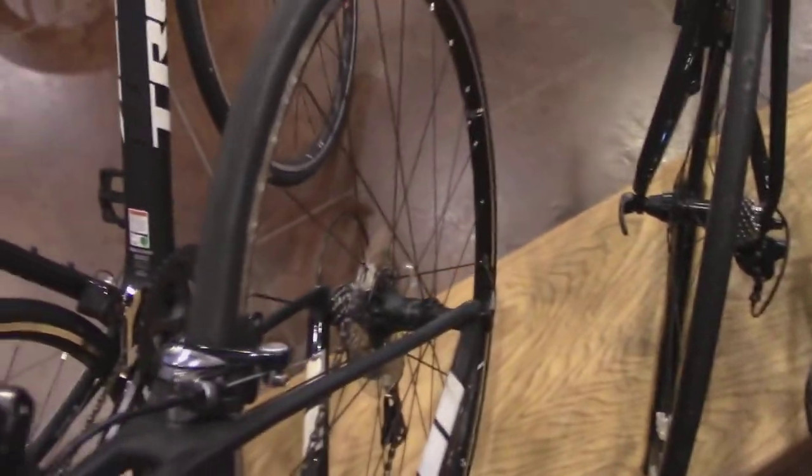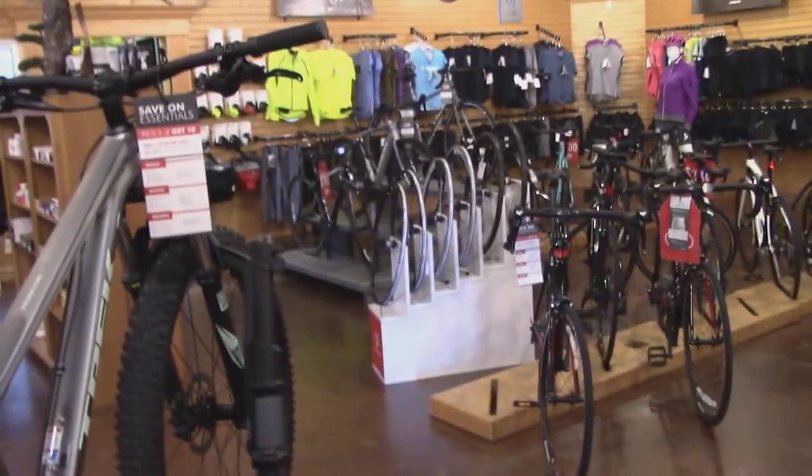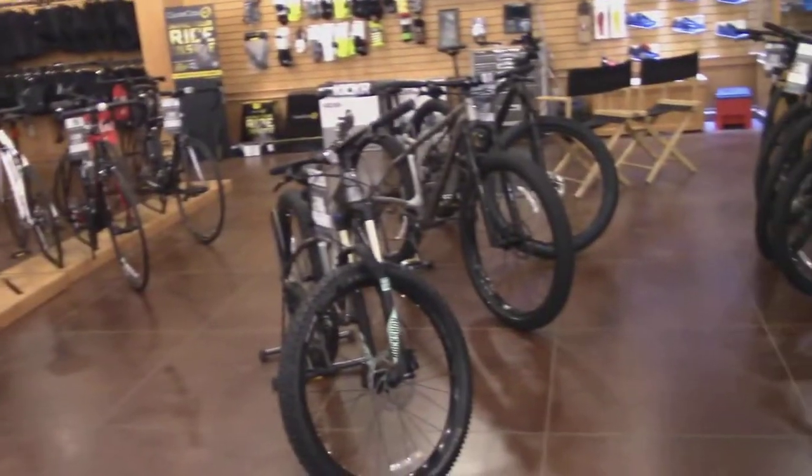This thing is so light — you just wouldn't believe it unless you pick it up. But if you're in the market for a Trek, this is the place to come. The mountain bike Treks are kicking, I'm telling you. They've got the full line of Treks and they know how to fix them, service them, and keep you coming back.